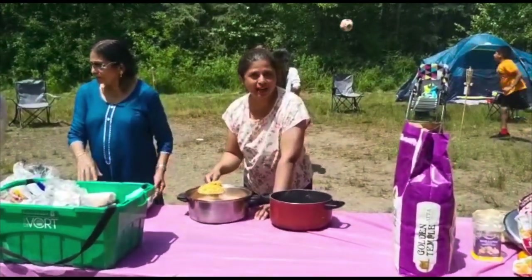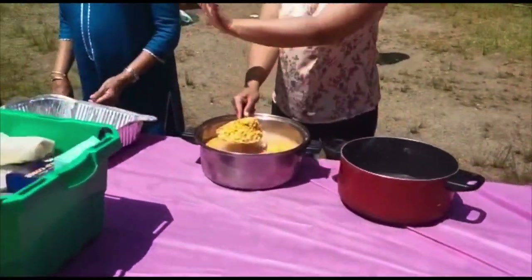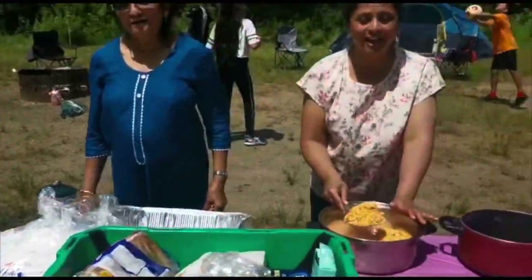Now we are preparing for our lunch. For lunch, we will be having Rajasthani cuisine. Since we are all Rajasthani, we will be making dal, bati, and churma.